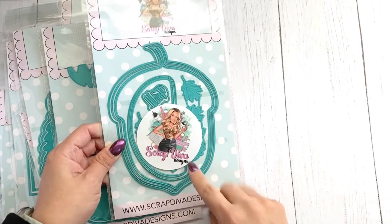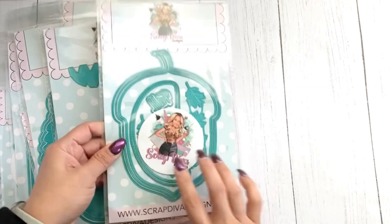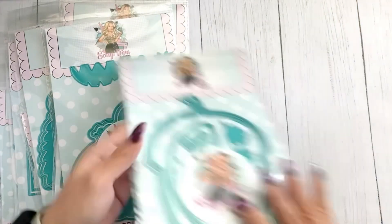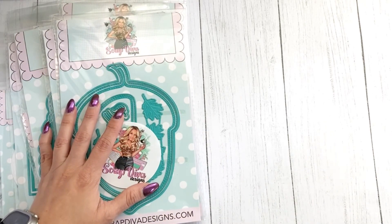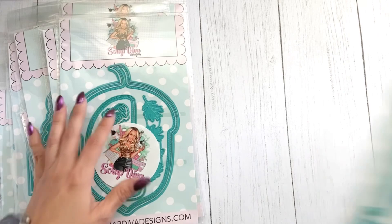Here we have the Acorn Mini Album, which comes with stitched pieces, leaves — this is amazing — and some words too. You also get the top for the acorn. Oh, adorable!